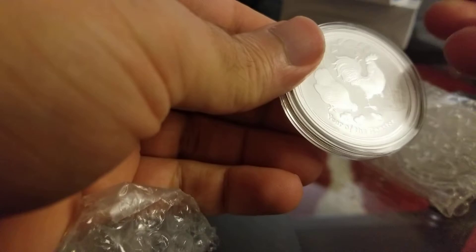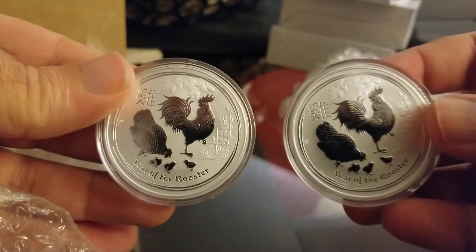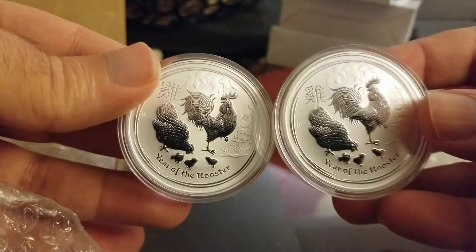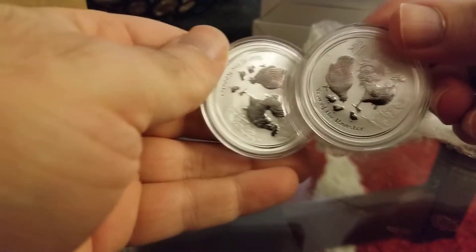The first two coins are the Lunar roosters. I only bought four last year and felt I needed to stack more, so I bought a couple more. Nothing too special about them, but Lunar coins are the most popular coins in the silver world, I believe. So I've got four roosters here.